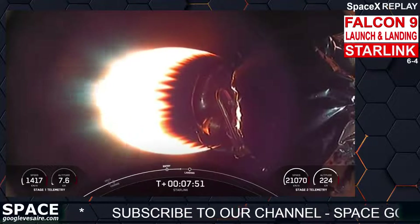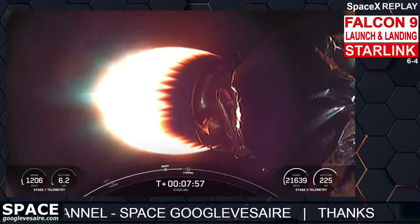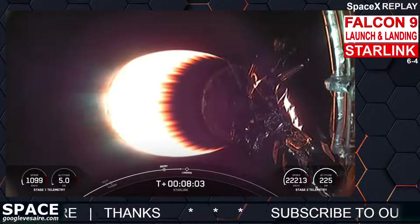Stage one transonic — there's the callout that stage one is transonic, which means it is traveling near the speed of sound. Coming up on the landing burn on the first stage in just around 20 seconds.